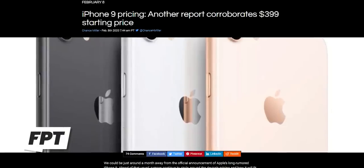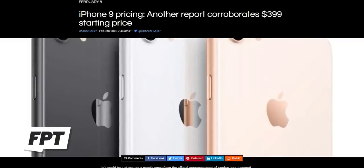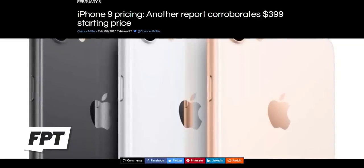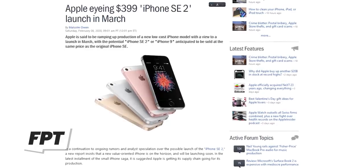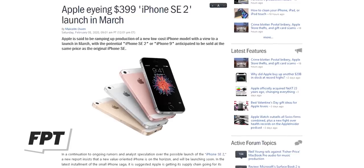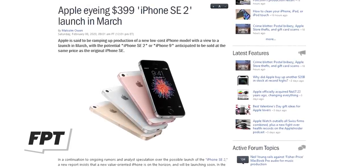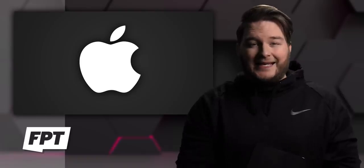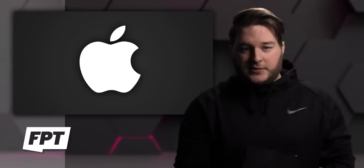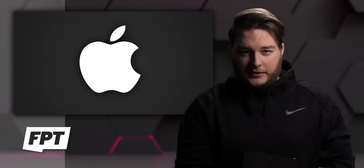Whatever — at $400, this device is going to sell a ton. Both for people who already have iPhones — older iPhones — this is a convincing upgrade for just $400. But also for people who have never had an iPhone before, this is a great entryway. We're supposed to be getting this phone during the March event — supposed to be. It's getting kind of complicated now.